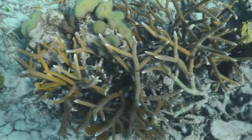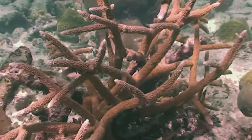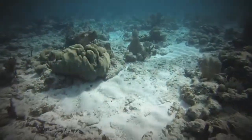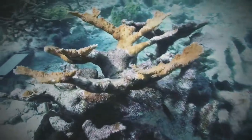Once a common sight, Elkhorn and Staghorn corals were the dominant shallow reef-building corals in the Caribbean and Florida. Coral reefs are under extreme stress today from a variety of causes, both globally and locally. In the past 30 years, Elkhorn and Staghorn have declined dramatically, between 90 and 98 percent throughout the Caribbean.